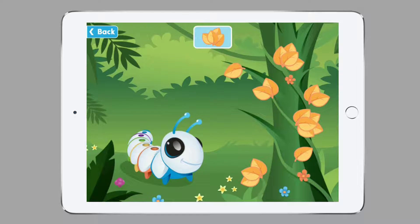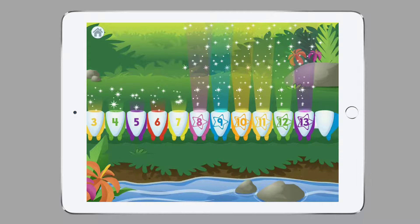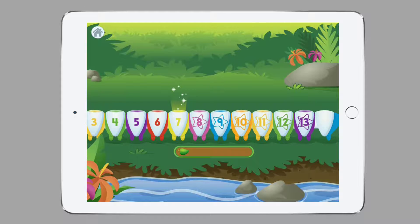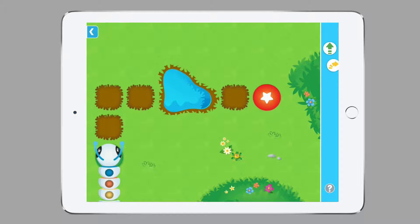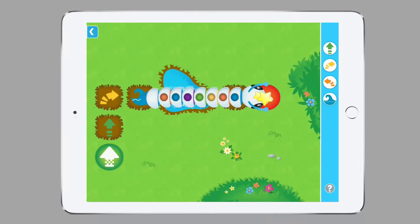Now let's have a look at level seven to get a feel of what the levels in the middle of the game look like. Once you've entered level seven, you will see there are a lot more commands available — we have forward statements, turn left, turn right, and a swim statement that's being introduced. There are a couple of special statements in Coda Pillar: a swim statement, a climb statement, and also a dig statement. These statements make the game a lot more engaging and the children will love watching the caterpillar swim through the lake. And we did it — we successfully arrived at our target.